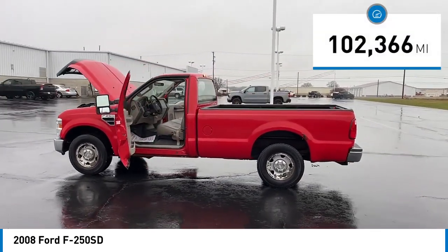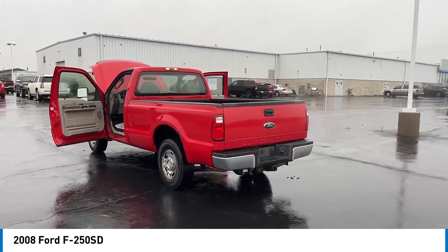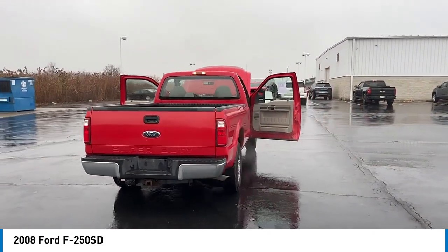This vehicle has less than 105,000 miles. Here are some of this vehicle's great options: rear step bumper, four wheel disc brakes, front wheel independent suspension, low tire pressure warning.